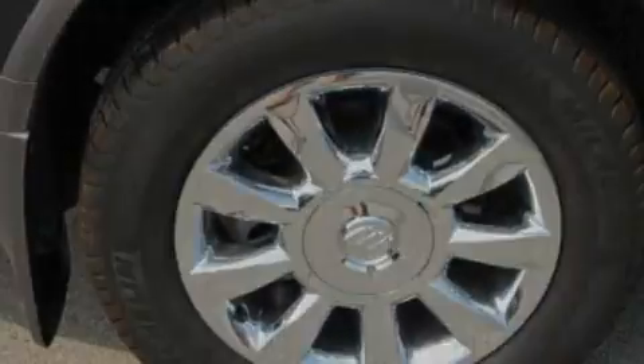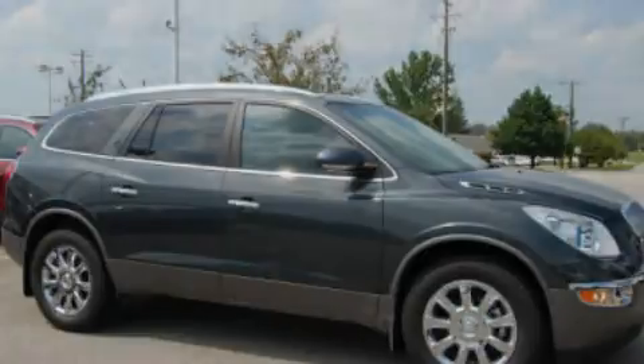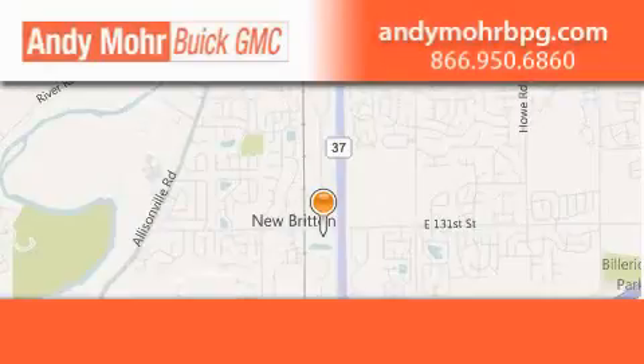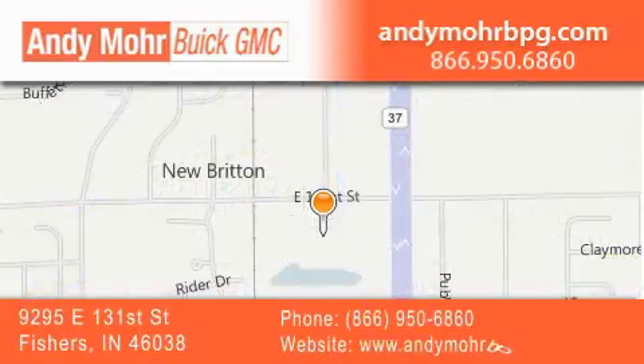Contact us today and schedule your opportunity to see this automobile in person. Andy Moore Buick GMC is the place to find new and pre-owned cars and trucks in Indianapolis. You can search our new and used car inventory online, get new car pricing, and receive free no-obligation price quotes.